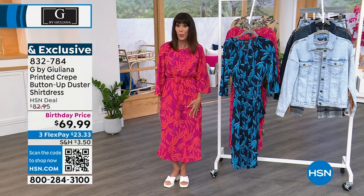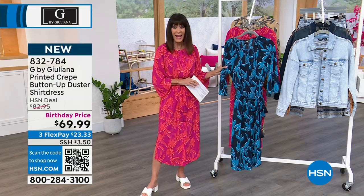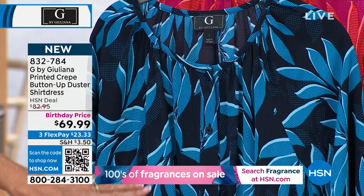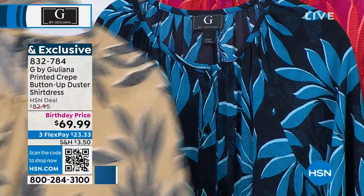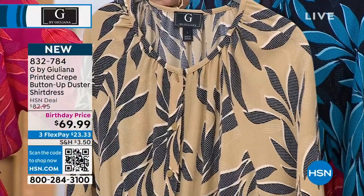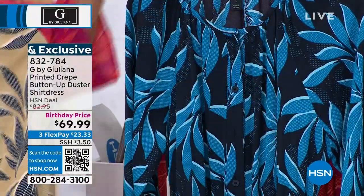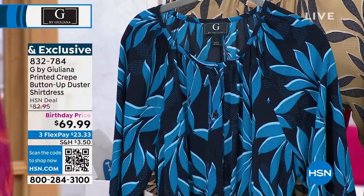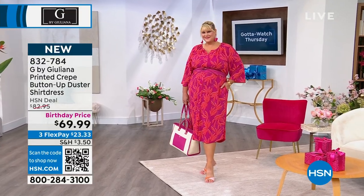I'm wearing the very first item that we have, which is this gorgeous crepe dress. This is brand new — first time we've had this on the air. We're going to be sharing a lot of different color choices. I'm wearing it in beautiful crushed berry. On the model you're looking at is the navy combo with navy and lighter blue. There's also an iced coffee combo. The dress is about 47 inches in length, 97% poly and 3% spandex, machine washable and tumble dry. Marked from $82.95 to $69.99 as we celebrate HSN's 46th birthday.